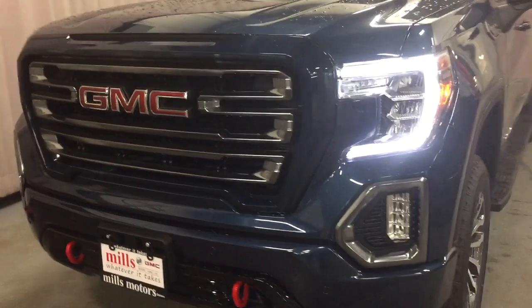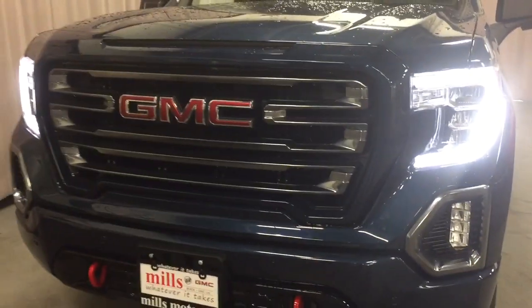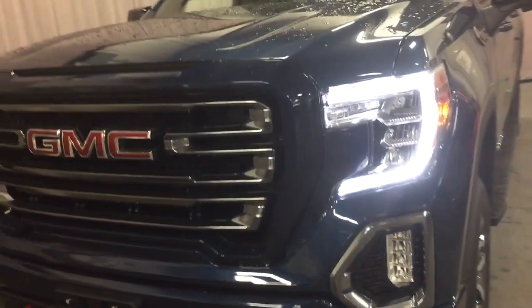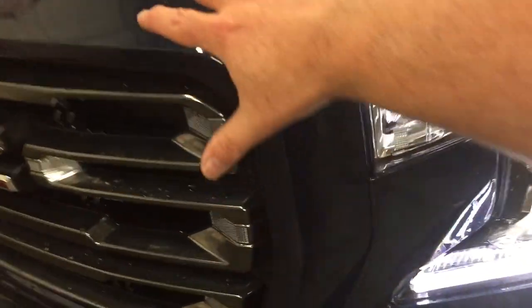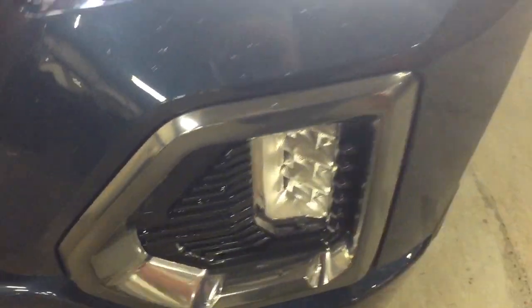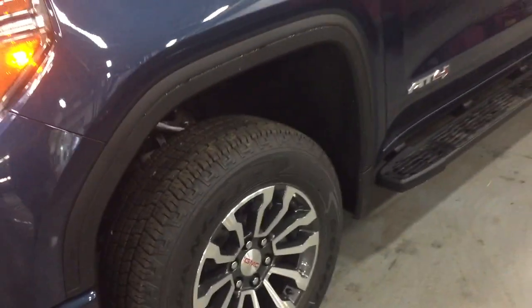You have a taller profile with the 2019s, but wind resistance will not be an issue with that boxier look on the sides. What GMC has done is designed it so air filters in through this area, passes through, and comes out on the other side, so wind resistance is not an issue when driving.